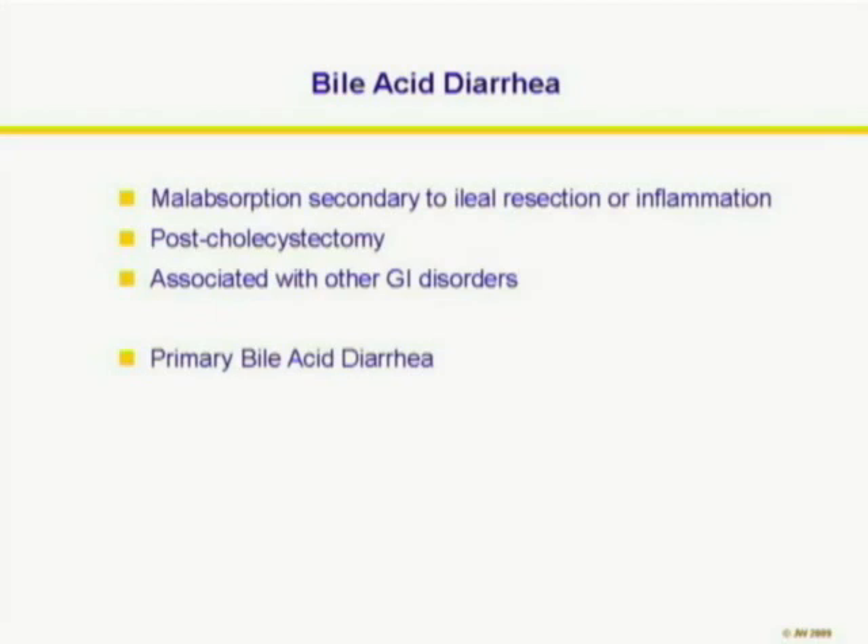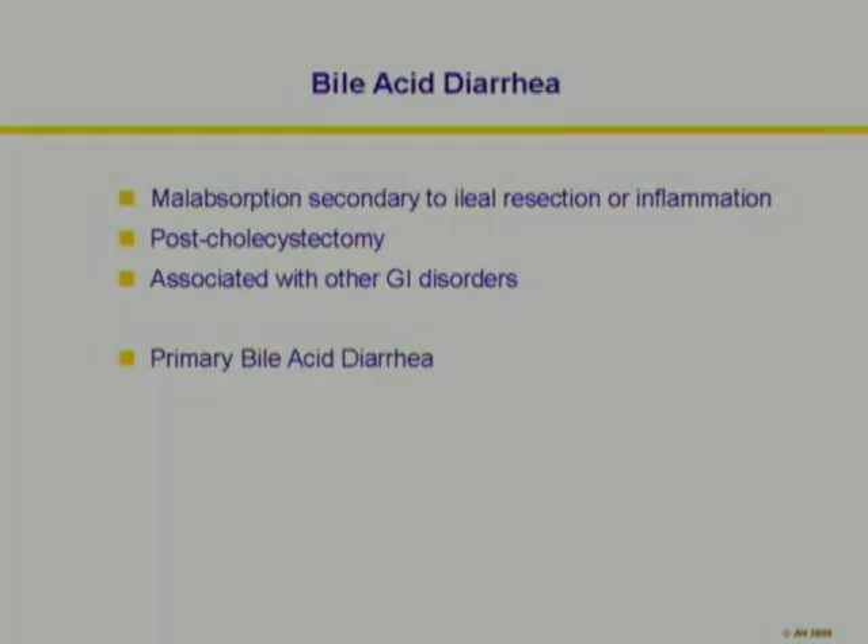Bile acid diarrhea can be secondary to ileal disease, post-cholecystectomy, or associated with other GI disorders. When none of these is present, it's primary bile acid diarrhea, which is the subject for the rest of this presentation.